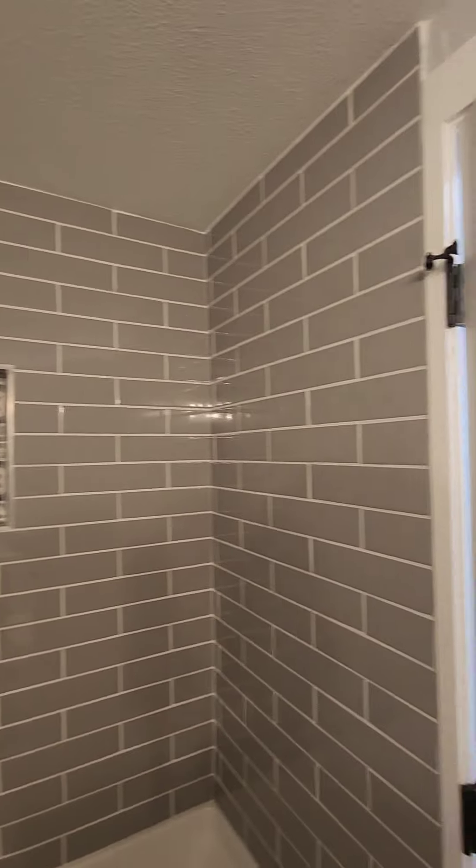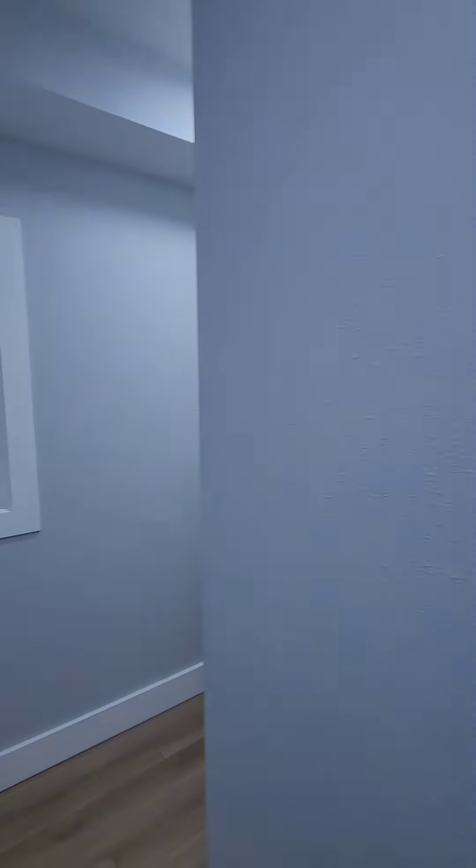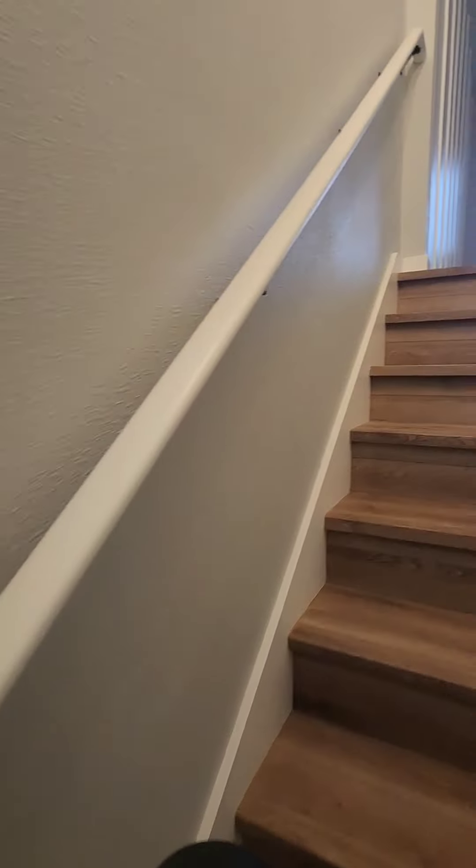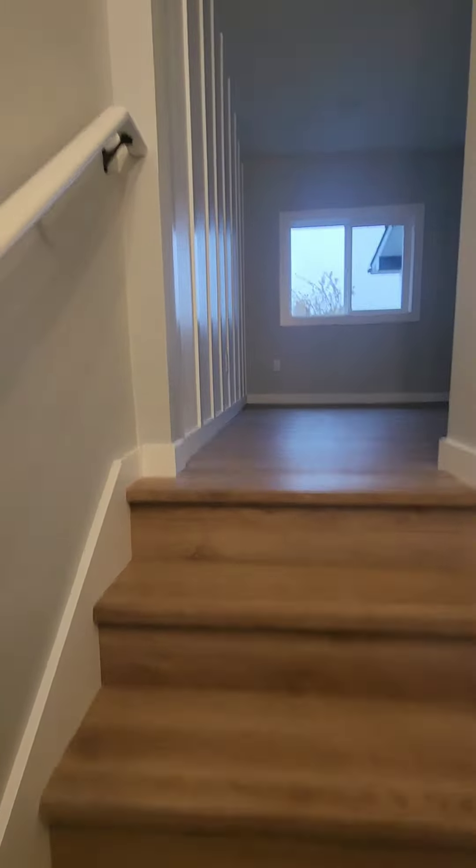Here is your first bathroom with a nice deep tub. Moving along, we're going to head upstairs. At the top of the stairs, you do have this nice accent wall, and this is kind of like a loft area up here.